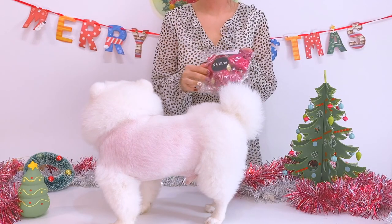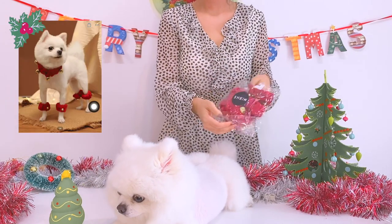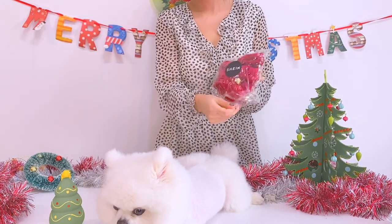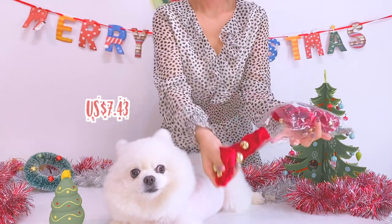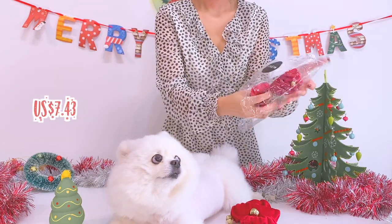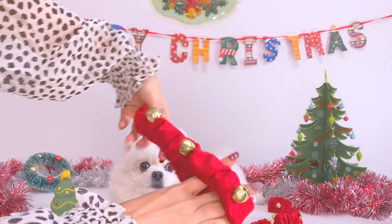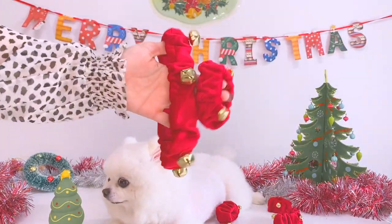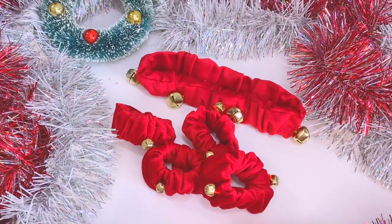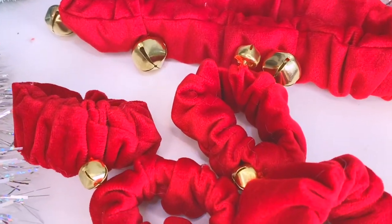The next item is a set of accessories — it's quite interesting so I wanted to give it a try. The set includes a red corduroy collar and ankle cuffs. It was $7.43. The fabric is good and soft with little bell sounds — it's absolutely Christmas. I don't actually know if he's gonna like this one, but it looks so jingly and I just really want him to try it. Let's see if it's actually good on him.